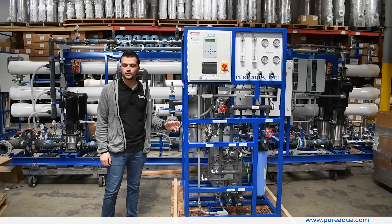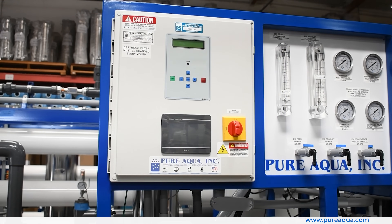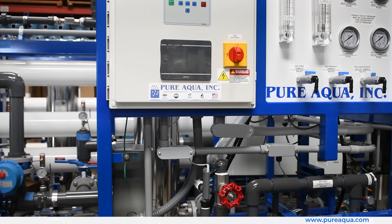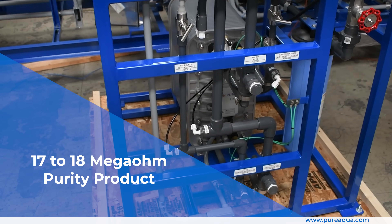This is an EDI system, which is different from a conventional DI system — electrodeionization versus just deionization. This acts as a final polishing step after a reverse osmosis system to bring the water very close to ultra-pure quality, somewhere in the 17 to 18 megaohm range.